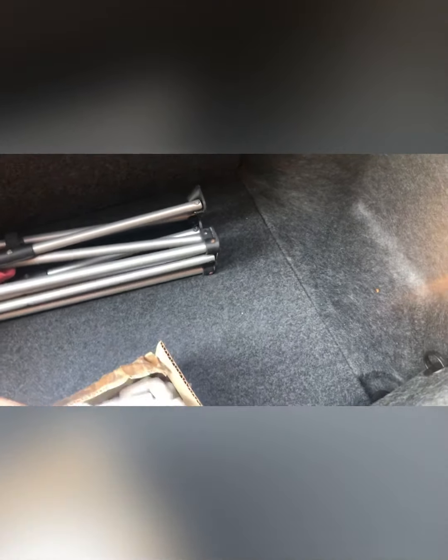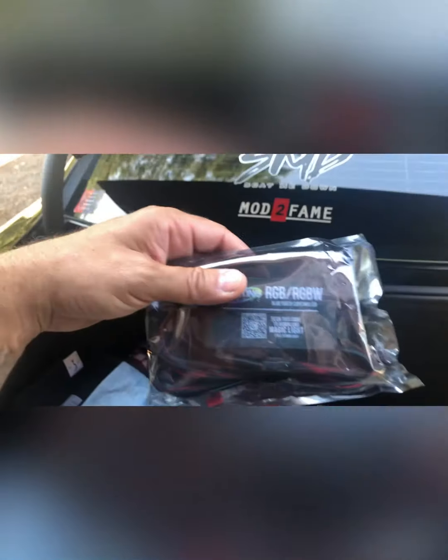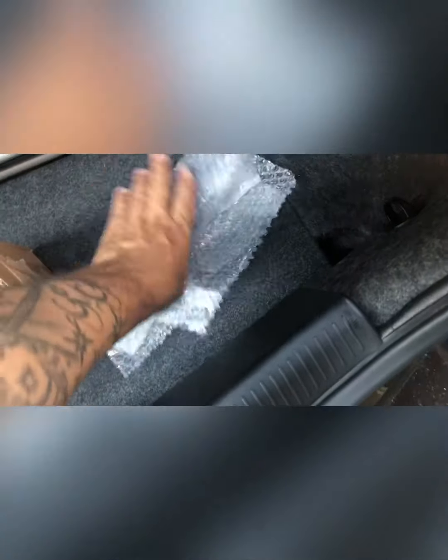They took forever. Also let me show y'all this — I do have these right here. I believe I ordered the flow series. This is from Lighting Trend. This is supposed to light up different colors. I'm going to try to see if I can get all of it put on today — this and my underglows. I think they all tie in together. These are the RGB ones, but it's a Bluetooth controller. I'm going to see if I can get those put on today some kind of way and see what happens.